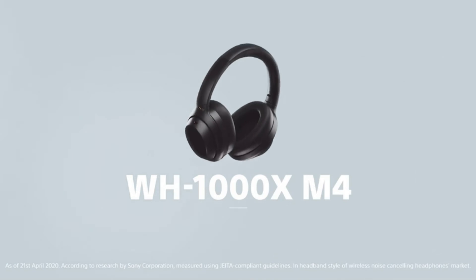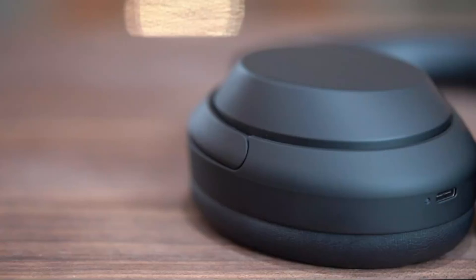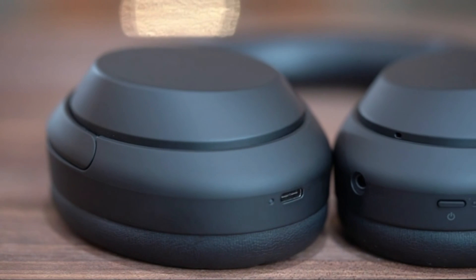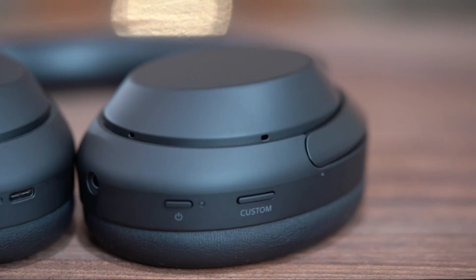Number 1: Sony Wireless Headphones. Speak-to-chat technology automatically reduces volume during conversations. Wearing detection pauses playback when headphones are removed.